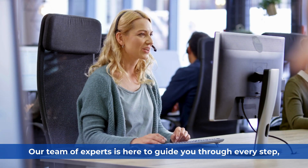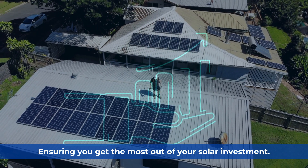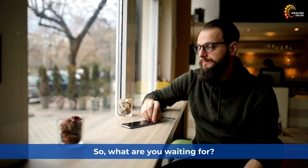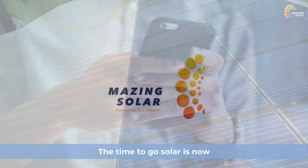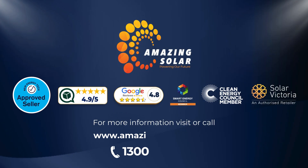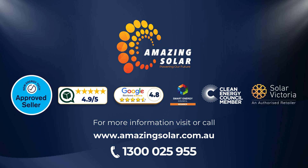We're dedicated to helping you harness the full potential of solar energy. Our expert team is ready to guide you through the selection and installation process. So what are you waiting for? The time to go solar is now, and Amazing Solar is the obvious choice. Call us today at 1300-025-955 or visit our website at www.amazingsolar.com.au to take the first step towards a brighter future.